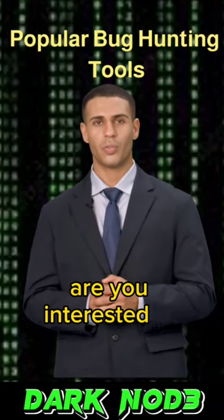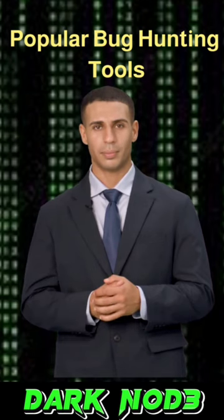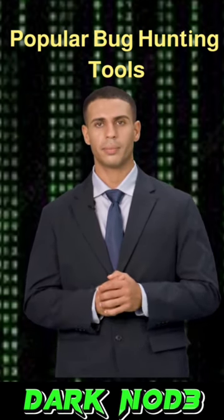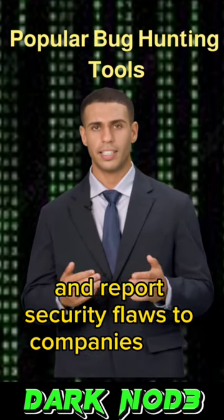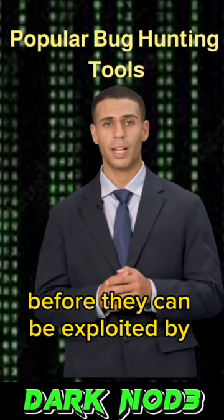Hey everyone, are you interested in finding vulnerabilities in software and websites? Then you'll want to check out these latest bug hunting tools. These tools are designed to help security researchers and bug bounty hunters discover and report security flaws to companies and websites, allowing them to fix the issues before they can be exploited by hackers.